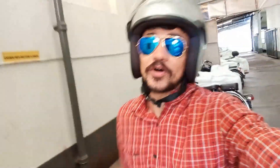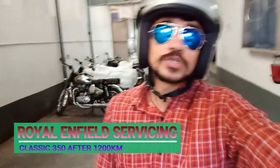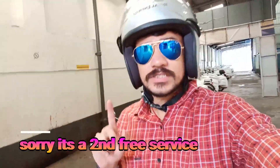Welcome back to my Geek and Irwan channel. Today I just came inside the Austin service center and my bike is now at 1228 km. This is the paid service — I think this is the second paid service.